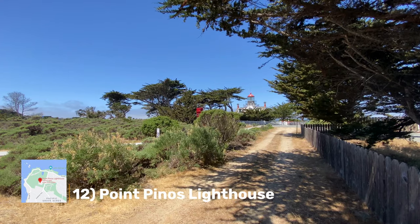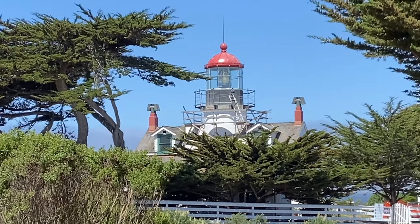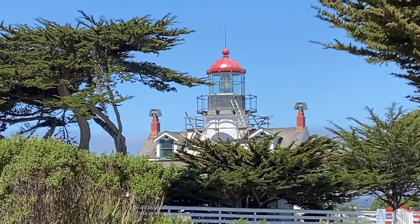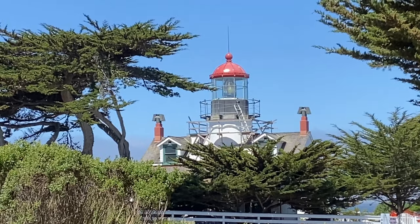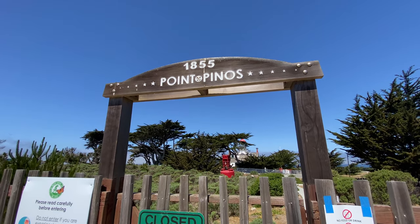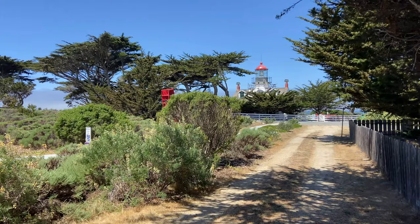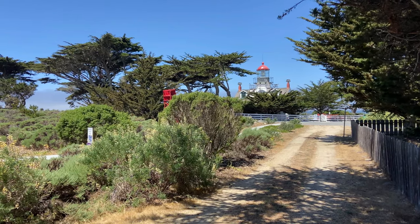Number 12 is the Point Pinos Lighthouse. It was first lit in February 1855 and guided ships on the Pacific coast of California. It's the oldest continuously operating lighthouse on the west coast of the United States, and even the Fresnel lens is original. The lighthouse is open for tours on select days, so be sure to check their calendar.